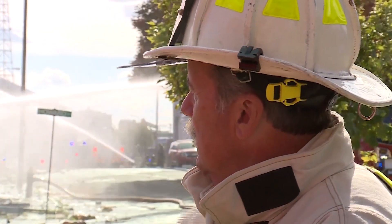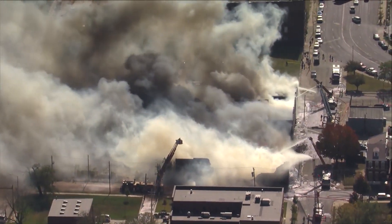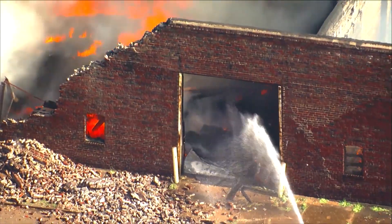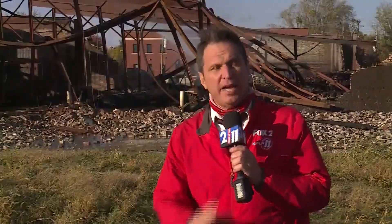We had a lot of heat coming out of this building, and as you can tell with the shot of all the bent heavy metal and heavy beams, that's a lot of heat. That's not your average residential fire.